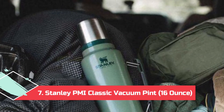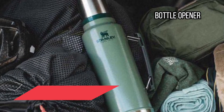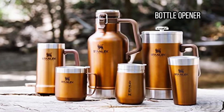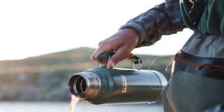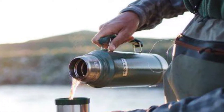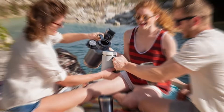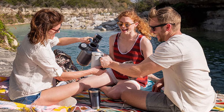At Number 7: Stanley PMI Classic Vacuum Pint, 16oz, with Bottle Opener. Stanley's vacuum pint includes a press-on lid with a deeply pebbled exterior that's reminiscent of classic flasks, and also hard hats and construction sites. Although it's billed as a 16-ounce pint, Stanley has added a few extra ounces to accommodate foam or splashing hot coffee, and the lid comes with a slide-in metal bottle opener if you like to go immediately from work to happy hour.